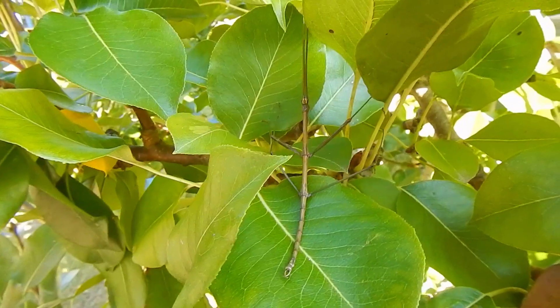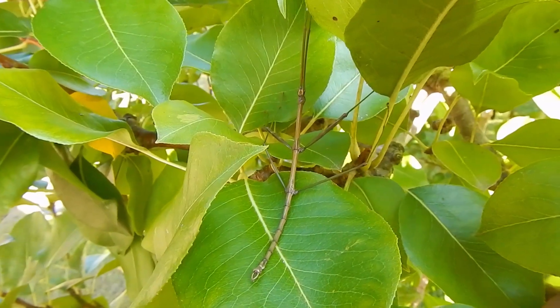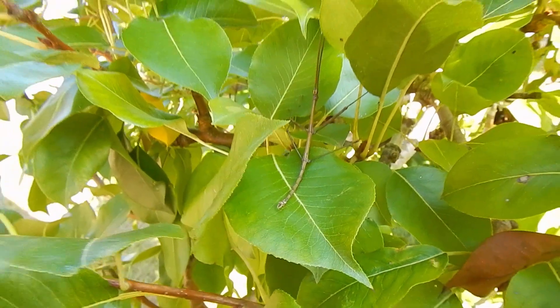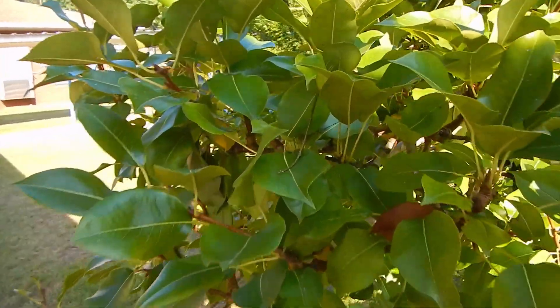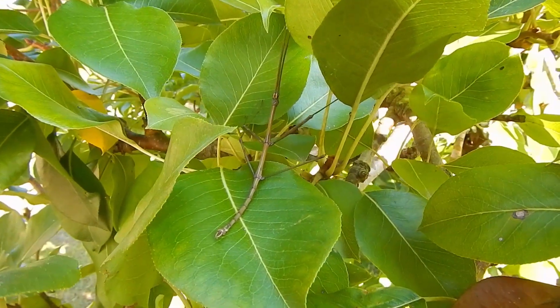I'm going to go put this guy somewhere where he's going to be a whole lot more happy. Look at that — now that he's in the tree, tell me how many of you would walk by this tree and notice this bug. I'll walk a few steps away — yeah, you'd never notice that bug.